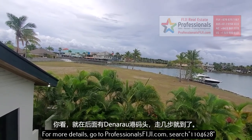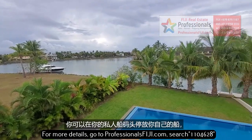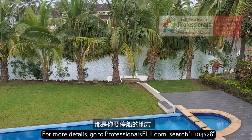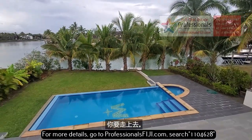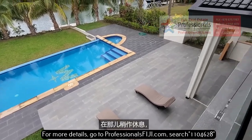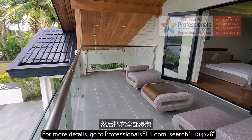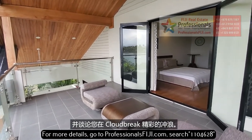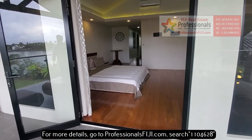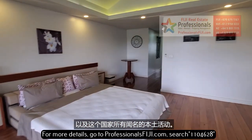Straight in the back there is Port Denarau Marina, and you can pull up your own boat in your private boat jetty, as you can see right there. That's where you're going to park your boat, take a quick swim, lounge around, and then come up here and soak it all in, talking about the great surfing at Cloud Break, amazing soft coral diving, and all the amazing Fijian activities that this country is known for.